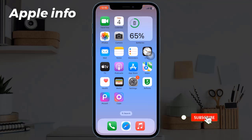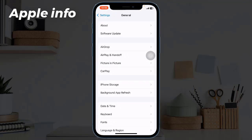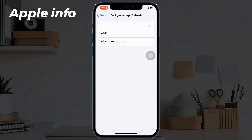Solution 7: Turn off Background App Refresh. You can turn off background app refresh completely or turn it off for particular apps. Open the Settings app, tap on General, tap on Background App Refresh, then tap on it again and select Off.